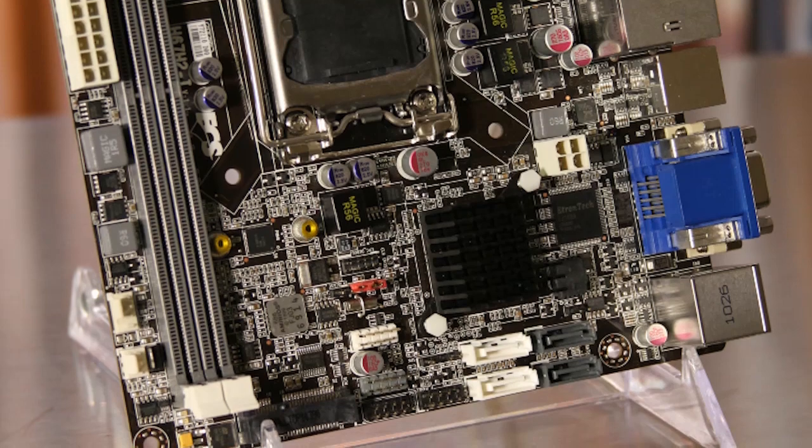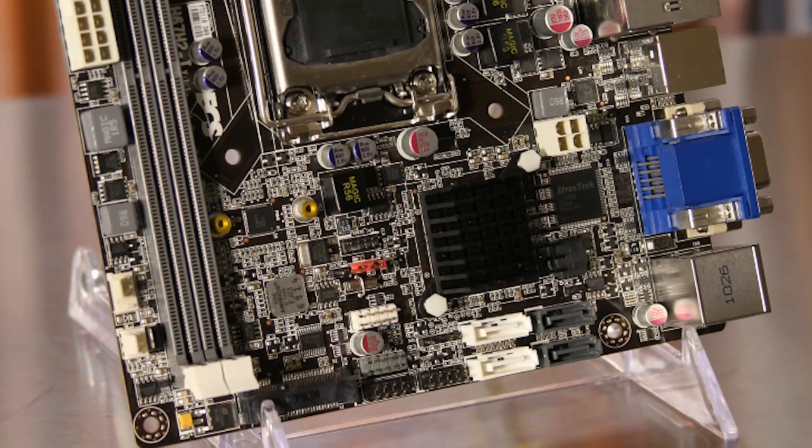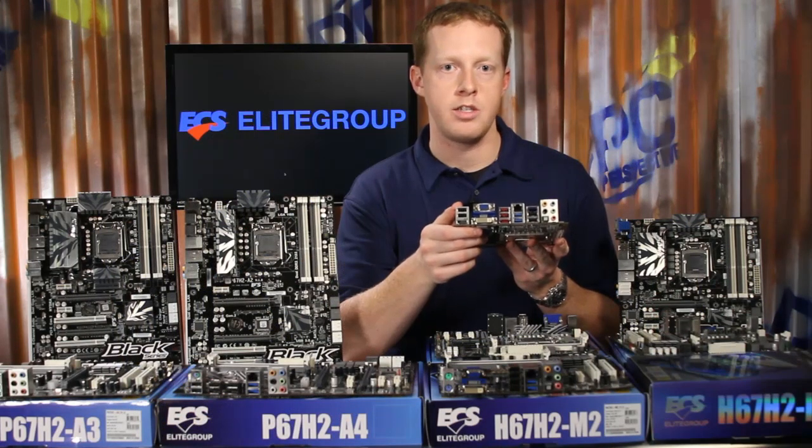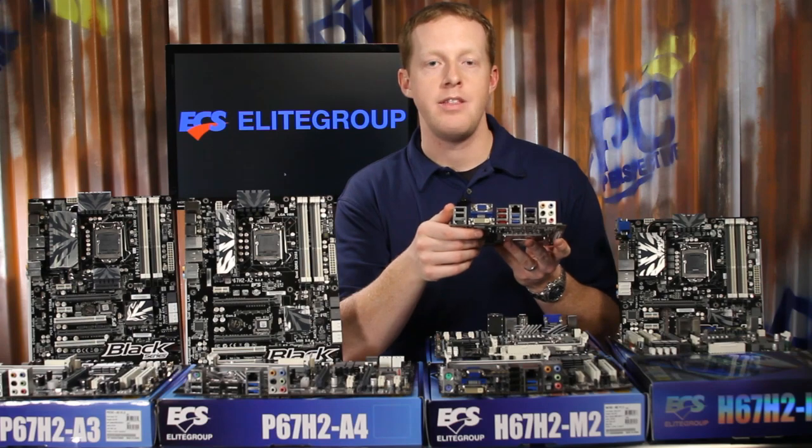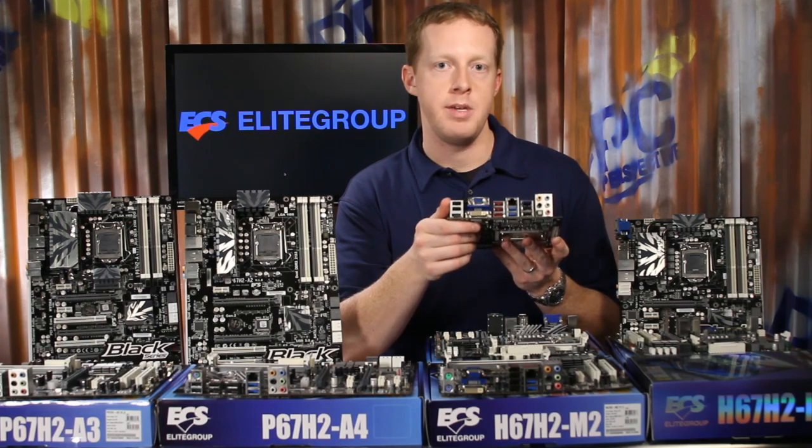The video output configuration consists of an HDMI, DVI, and VGA connection. Integrated Bluetooth helps with connecting wireless accessories like keyboards, mice, and headphones. With optical 8-channel audio output, this board would be a great HTPC option.